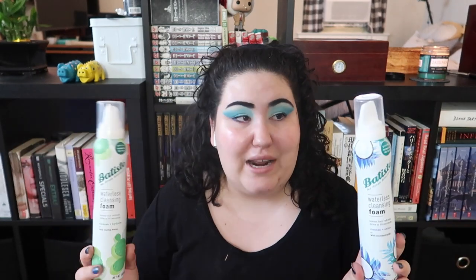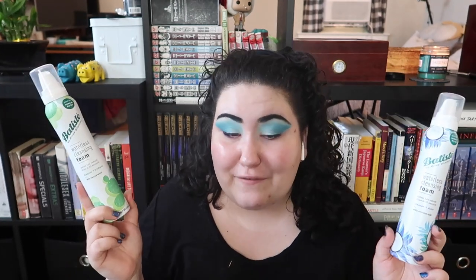First I'm going to talk about these two dry shampoo foams from Batiste. I got one in PR and then we actually went out and purchased another one because we liked it so much. This is the Batiste Waterless Cleansing Foam — the Cleanse and Hydrate, which I got in PR, and the Cleanse and Shine with Coconut Milk, which we bought. I really love dry shampoo foams. For my curly hair, I can scrunch it up into my hair and it refreshes my curls and helps with the smell.